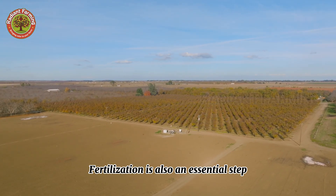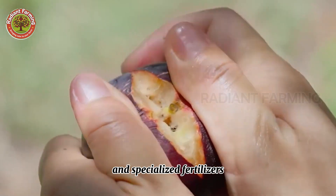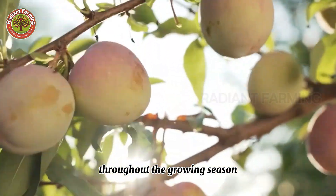Fertilization is also an essential step. Farmers use organic fertilizers and specialized fertilizers to provide all the necessary nutrients for the trees throughout the growing season.